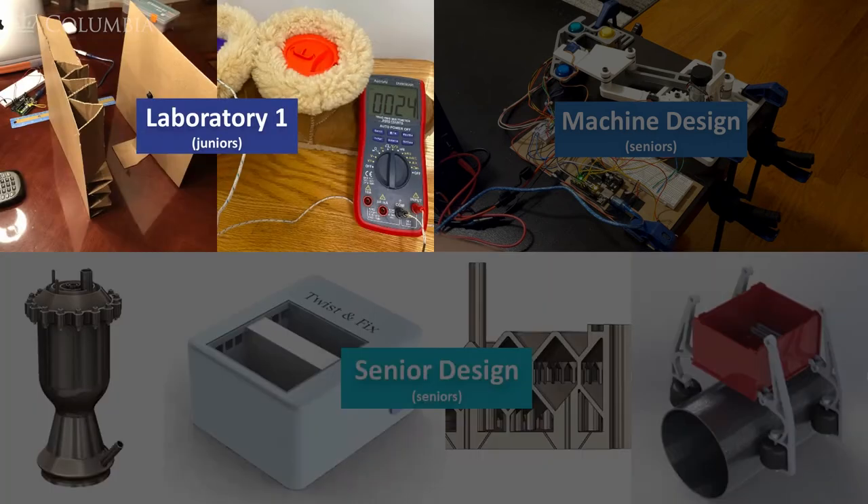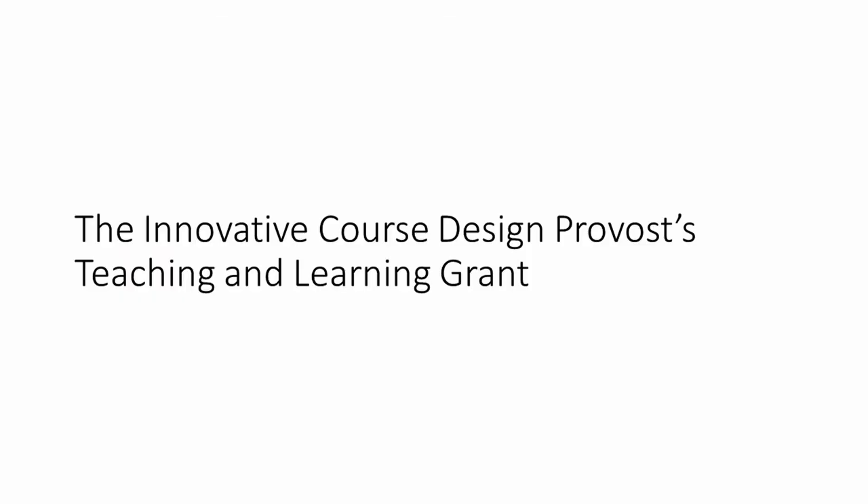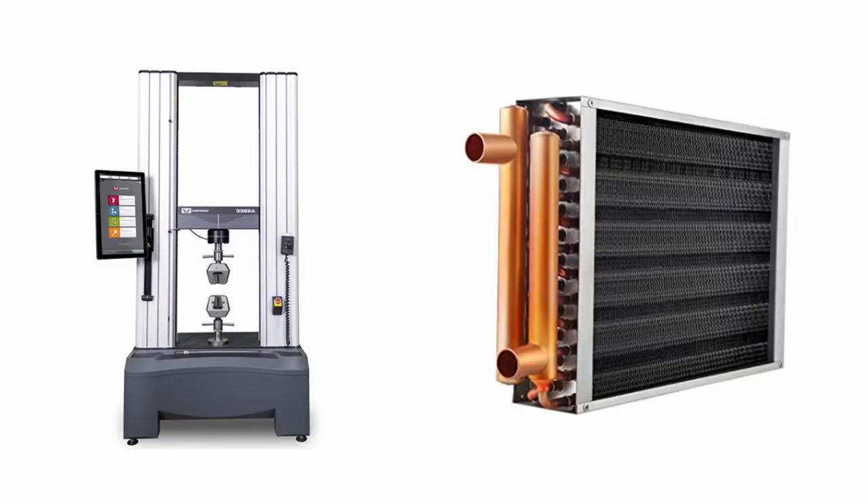Now onto Laboratory 1, our introductory statistical and experimental course for junior mechanical engineers, where they learn basic experimental technique while applying their course knowledge to mechanical engineering problems. Prior to the pandemic, I submitted for the Innovative Course Design Provost Teaching and Learning Grant, with a goal to transition this course entirely. In the past, the course focused on complex mechanical engineering equipment, like the INSTRON machine to test the material properties of metal samples, and heat exchangers to measure thermodynamic properties.